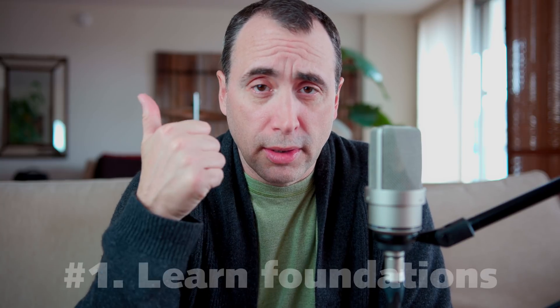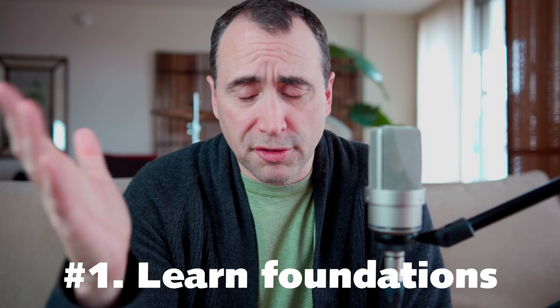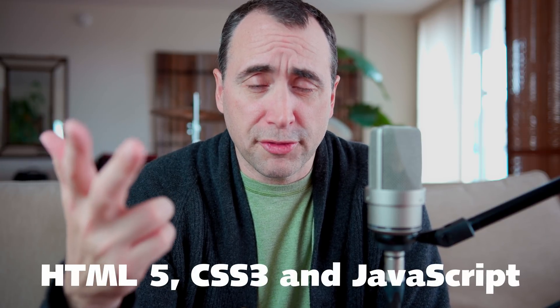Hey guys, I get this question all the time: what is the quickest way to become a professional developer? Number one: learn your foundations well — the foundations of the languages. For the web stack, that's HTML5, CSS3, and JavaScript.